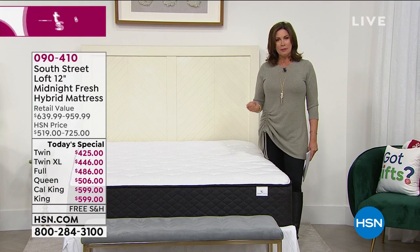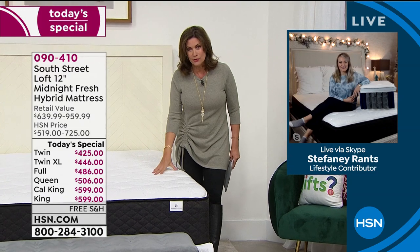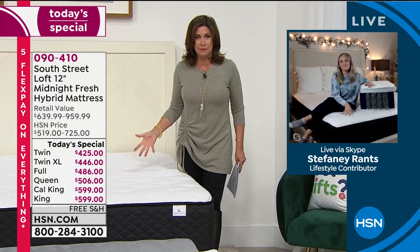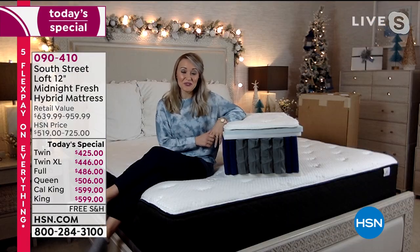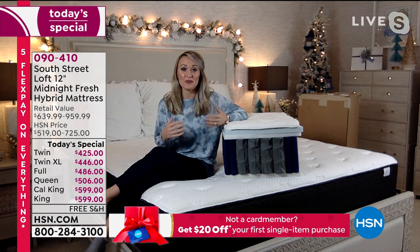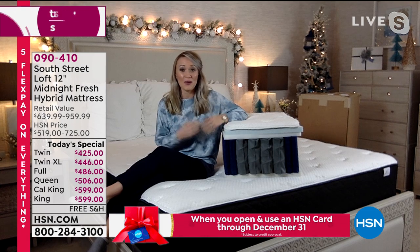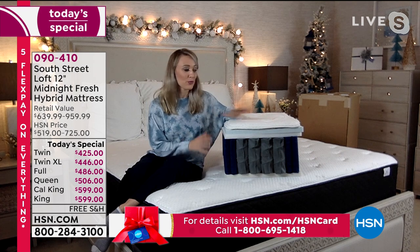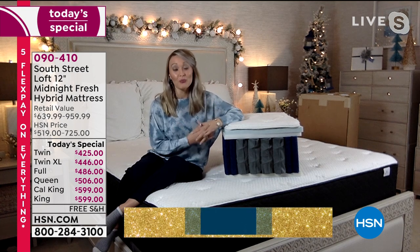Stephanie Rance joins us from South Street Loft. These have become some of our top sellers, and Stephanie, the technology that goes into this mattress is so comparable, if not exceeding, a lot of other mattresses that are two, three, four times this price. You're really getting an incredible value, and never have we offered a value like we're doing today. It's not every day or even every month that we offer a today's special with a mattress — very special and unique, especially if you're looking to update the beds in your home.